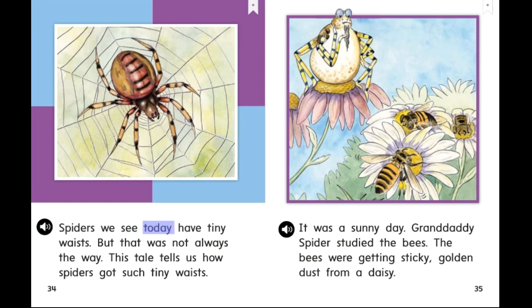Spiders we see today have tiny waists, but that was not always the way. This tale tells us how spiders got such tiny waists. It was a sunny day. Granddaddy Spider studied the bees. The bees were getting sticky, golden dust from a daisy.